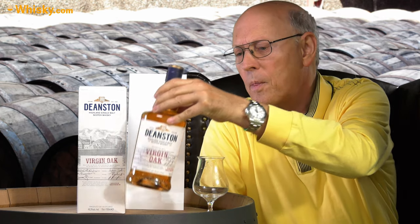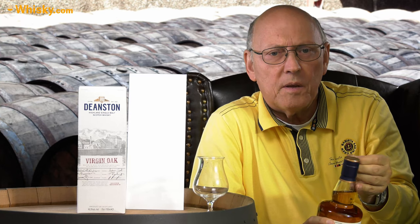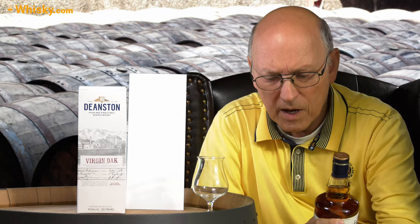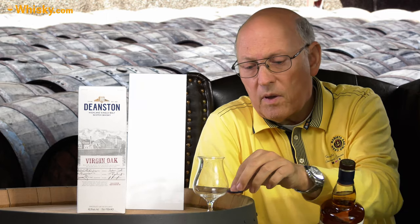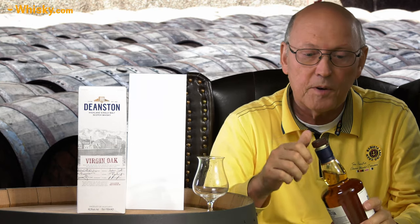The old ones are pretty much gone from the shelves, and the Virgin Oak has got its place there. The distillery belongs to a group together with Tobermory distillery and Bunnahabhain from the Isle of Islay, and all of them share the 46.3 ABV and various maturations and finishings in fresh casks — a joint effort by those distilleries.